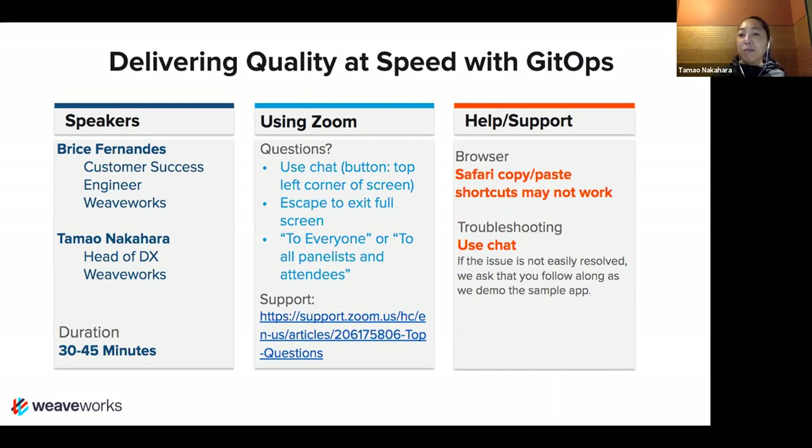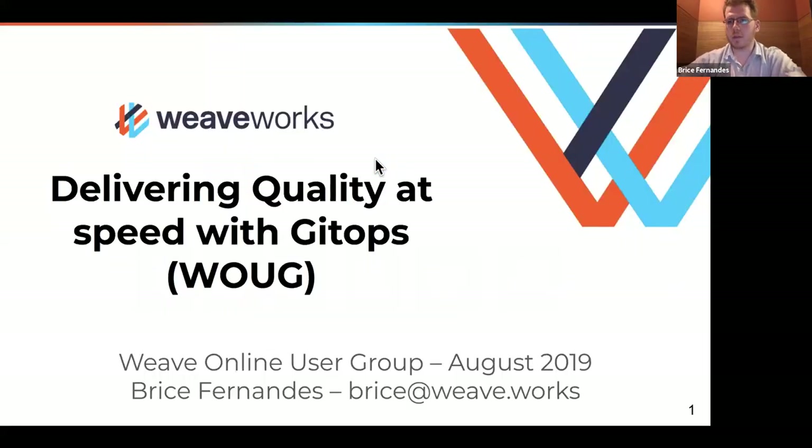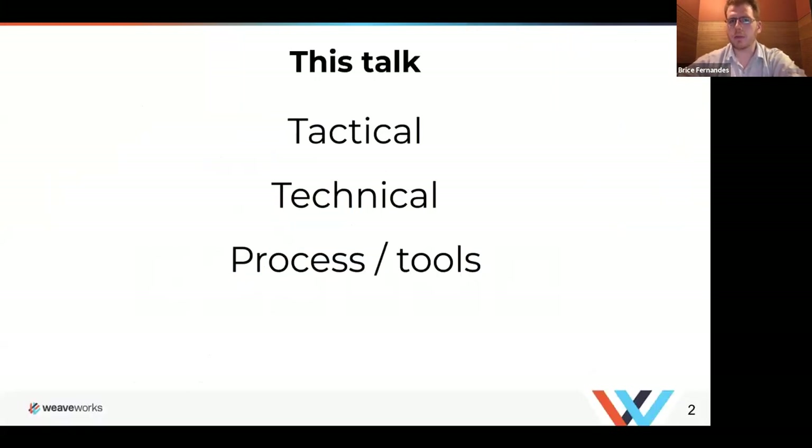With that, I'll hand it over to Brees. Thank you for the introduction, Tamo. I'm going to be talking today about delivering quality at speed with GitOps, which is essentially an introduction to GitOps and some practical applications we've put in place at WeaveWorks and seen in our customers. I'm going to focus on fairly tactical, technical processes and tools — really the principles of operations and how to use GitOps to speed up your delivery of software.